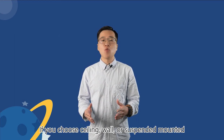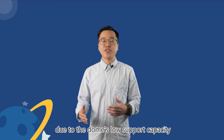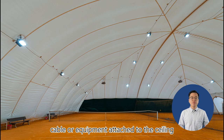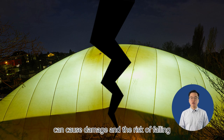If you choose ceiling, wall, or suspended mounting, go for lightweight fixtures due to the dome's low support capacity. Also consider the mounting brackets, cable, or equipment attached to the ceiling, as heavy fixtures can cause damage and the risk of falling.